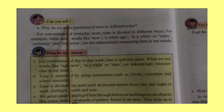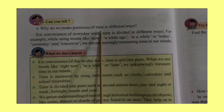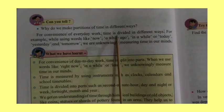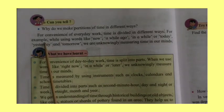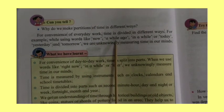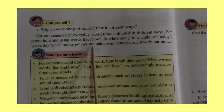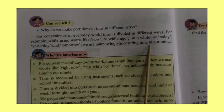Can you tell why we make partitions of time in different ways? For convenience of everyday work, time is divided in different ways. For example, while using words like 'now', 'a while ago', 'in a while', or 'today', 'yesterday', and 'tomorrow', we are unknowingly measuring time in our minds.